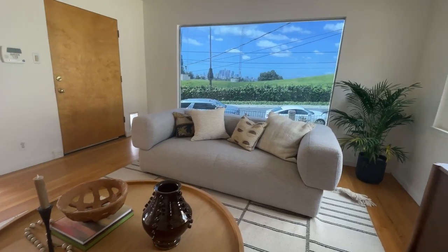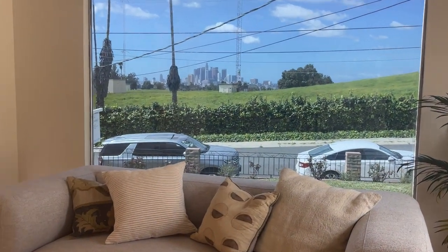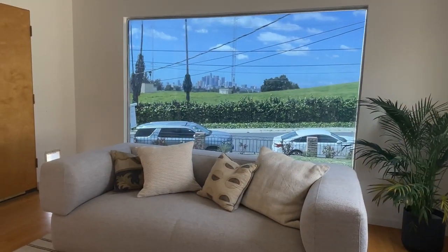This is the best view I've seen in a long time. You probably won't see another view like this from a home that's not on a hillside. This is amazing — I've never seen anything quite like this that was not on a hillside.